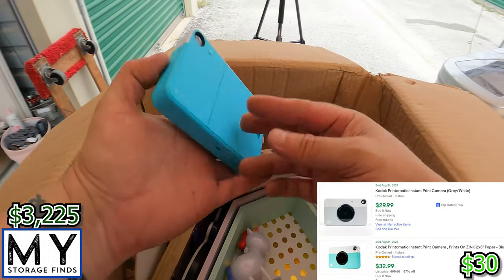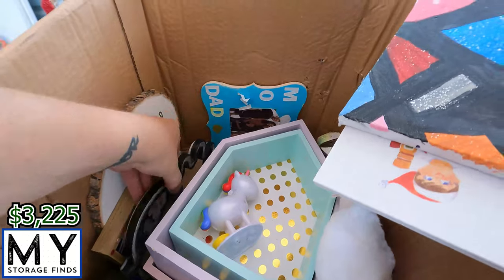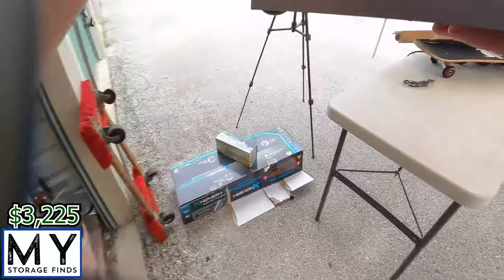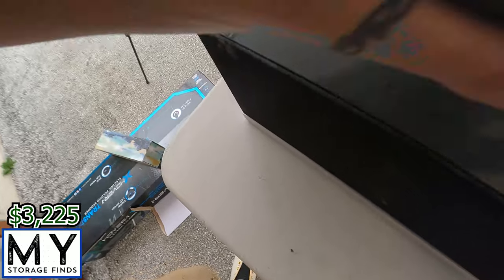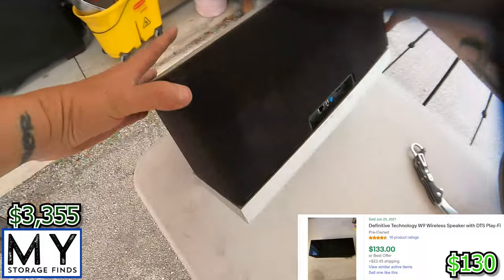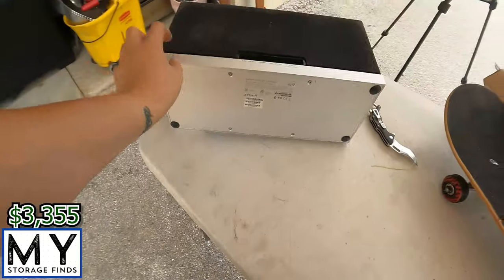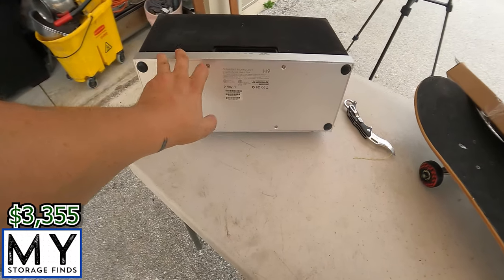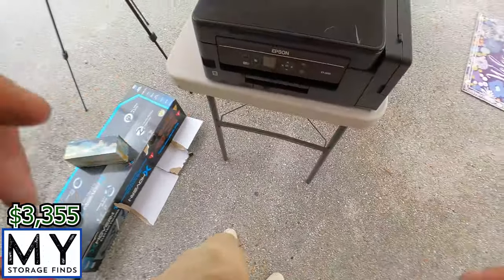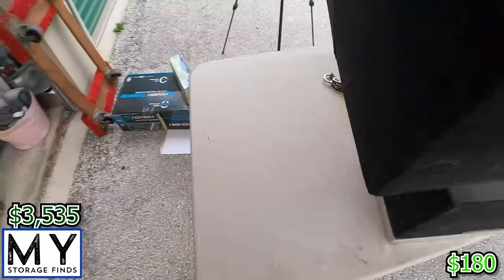Kodak Print-O-Matic camera. Lots of little knickknacks, some kind of stereo system — Definitive Technology with Play-Fi. So if you can find the plug for that, I'm sure that'll sell. Epson ET2650.